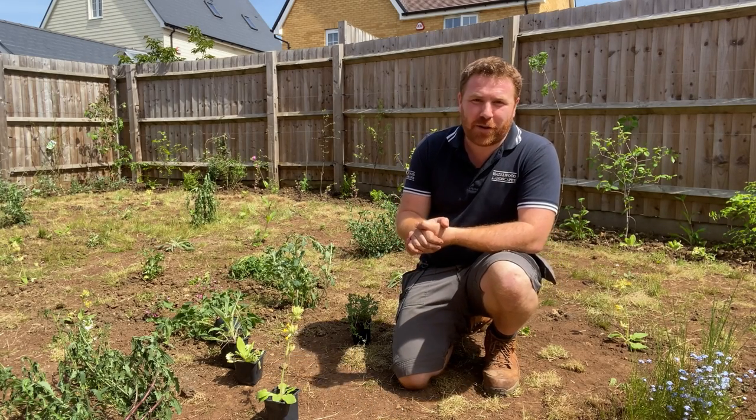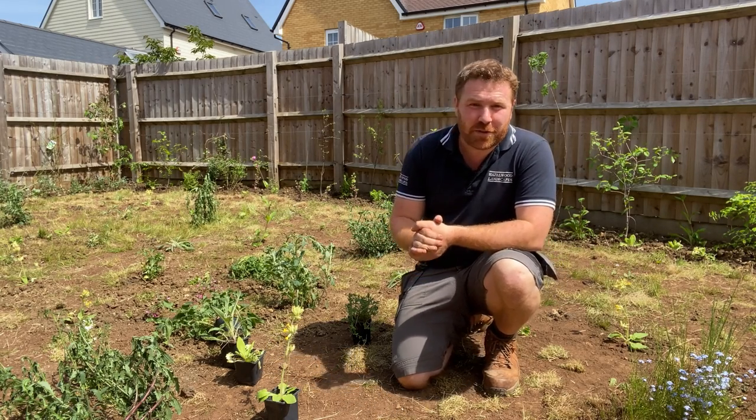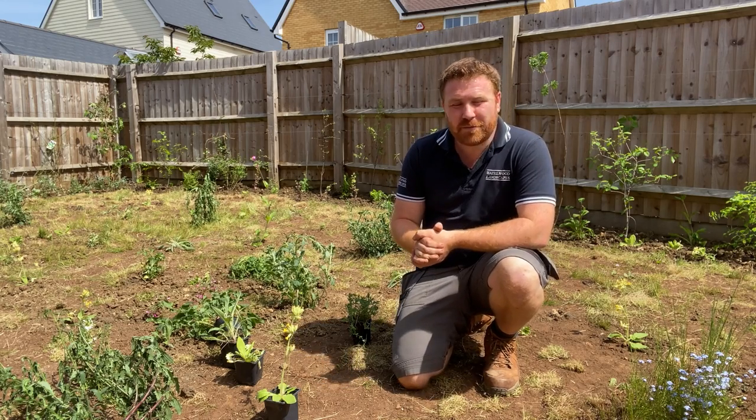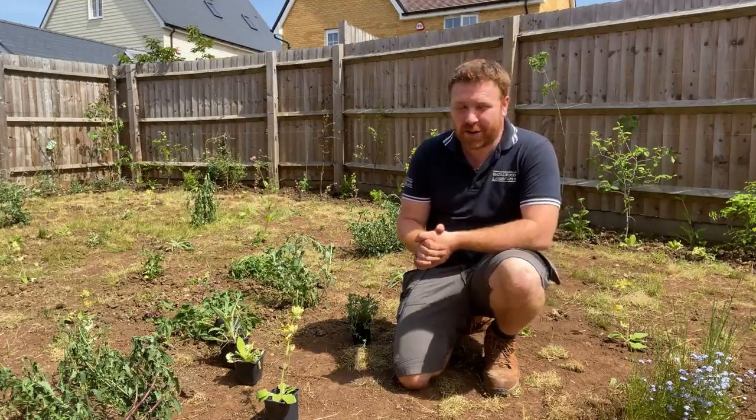Hello everyone and welcome to another episode of Wilder Garden. In this video I'm going to be answering a question that I get asked a hell of a lot, and that is how to make a wildflower meadow in your own back garden.